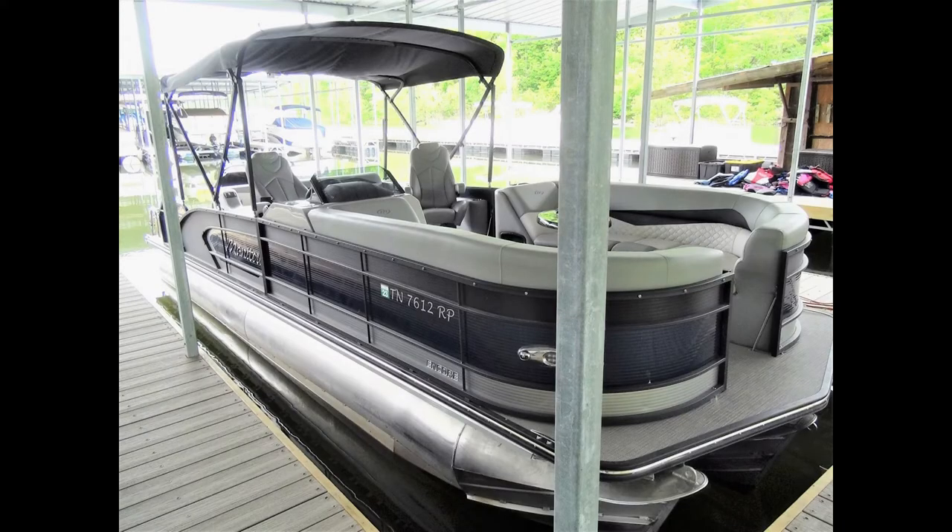While I was there, several of the boats were already out on the lake. They had the pontoons, tritons, and runabouts. This one was getting ready to go out — it was a nice day.